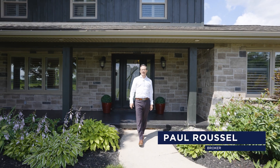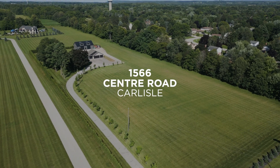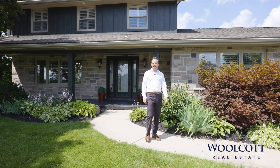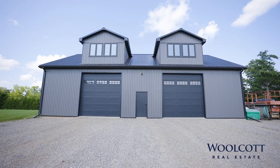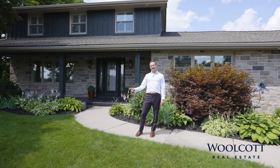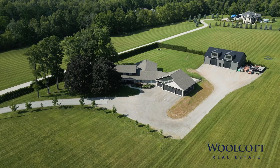Hey, it's Paul Roussel, one of the brokers here at the Wolcott team. I'm on one of my new listings at 1566 Center Road here in Carlisle. This beautiful country estate is sitting on five and a half acres and features an updated five-bedroom home with a four-car garage, a detached 3,000 square foot workshop that's heated and insulated, and a back-covered patio that's 1,300 square feet and tiger decking. Come check it out.